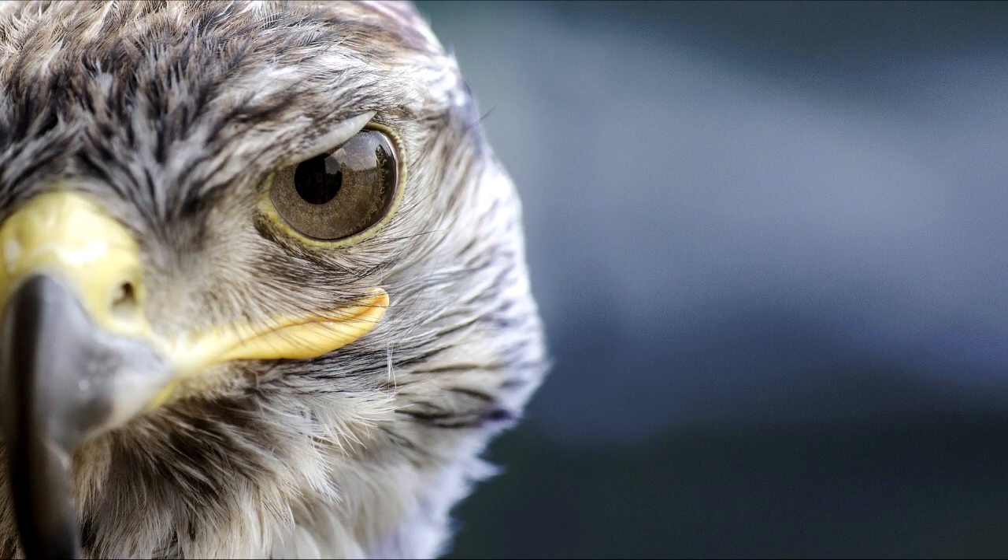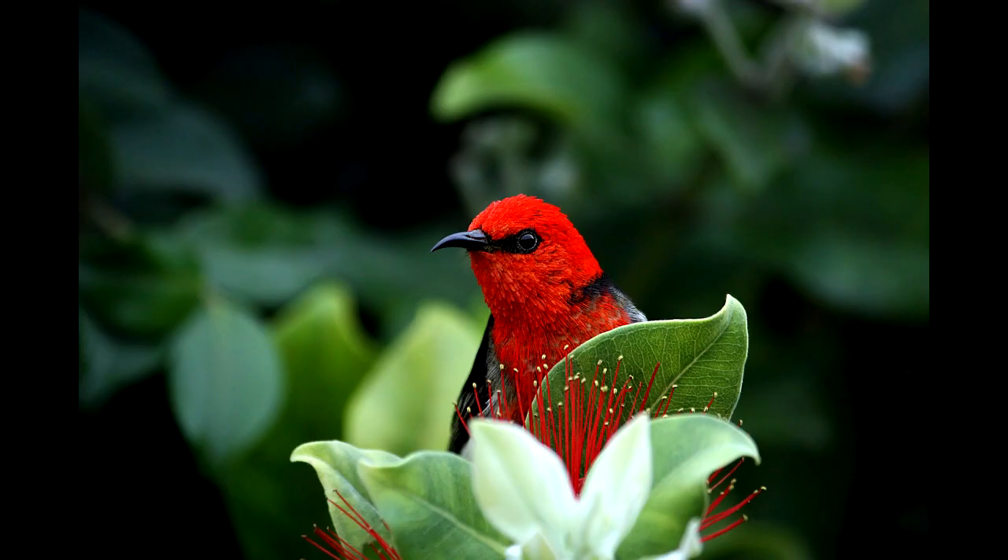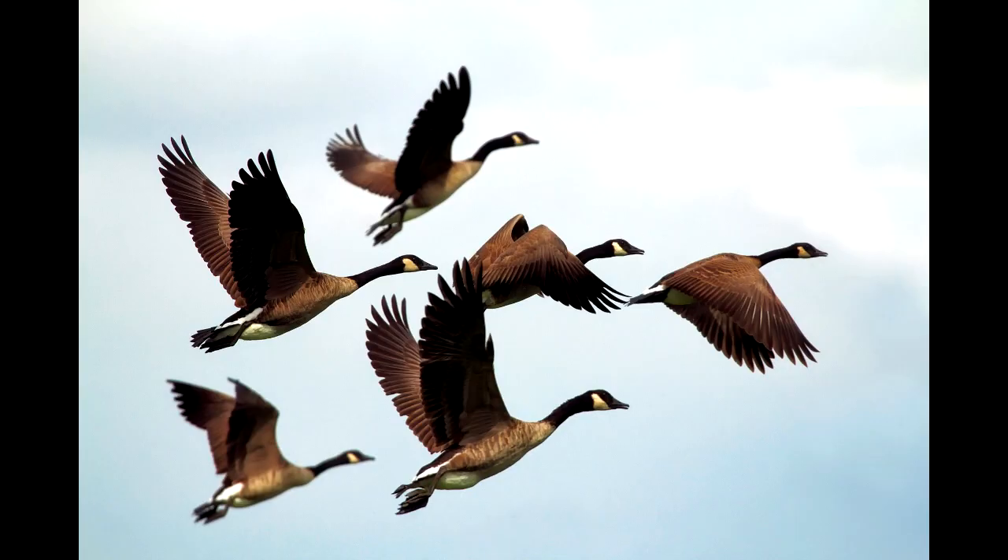Vision is very, very important to birds. For almost all bird species, it's the way they find food, avoid predators, and avoid crashing during flight. So their eyes are also very important.